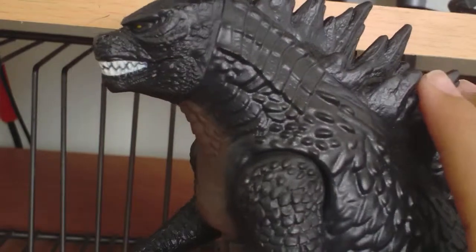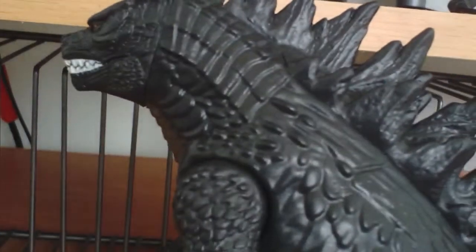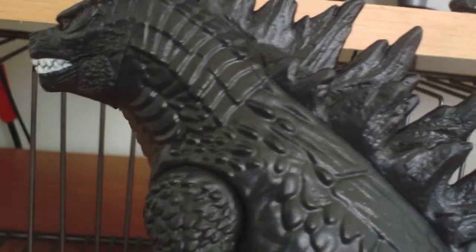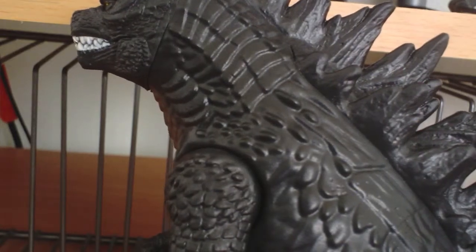It has good detail and looks similar to the Smash Strike, though not too much so. Detail could have been better, just like Smash Strike, but it's a kids' toy. This one actually resembles the NECA figure a little bit better than the Smash Strike figure does.